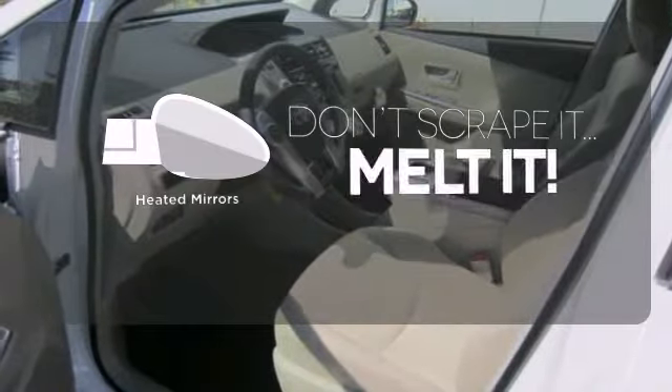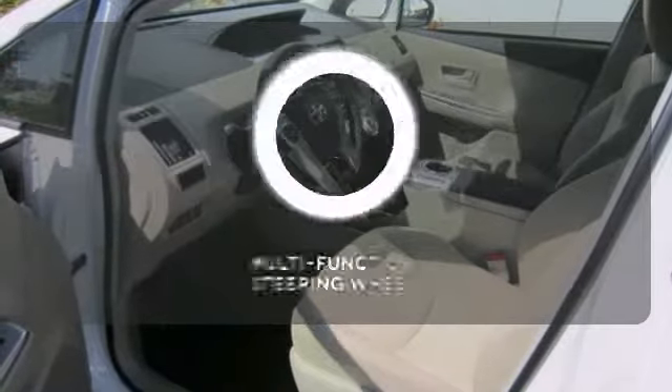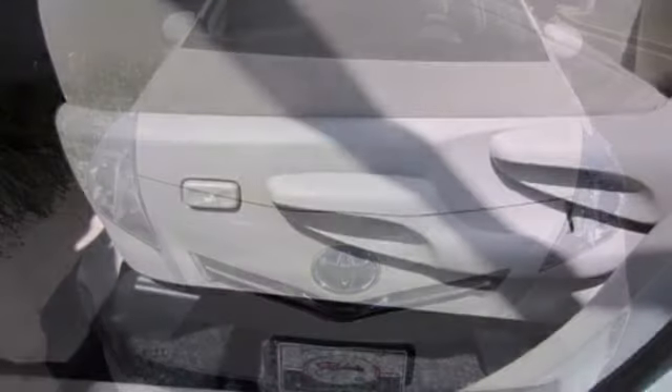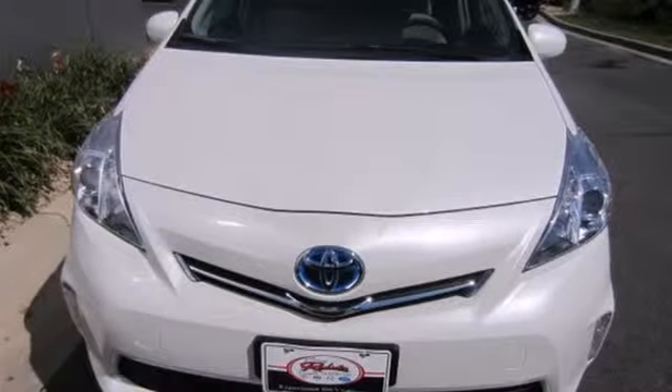Leave the scraper in the car thanks to the heated mirrors. A multi-function steering wheel puts control at your fingertips. See the roominess and practicality of this Prius V today.